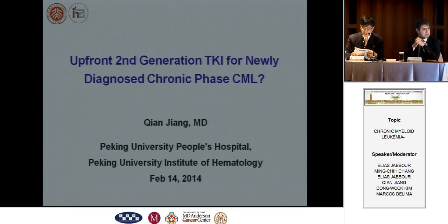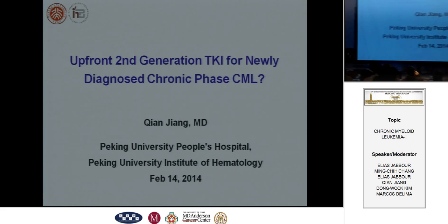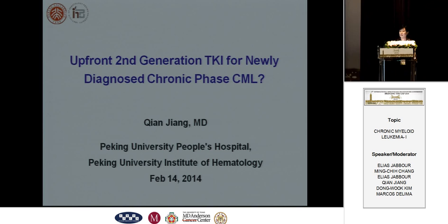Professor Zhang, please. Thank you, and good afternoon everyone. It's my pleasure to introduce this topic: the second-generation TKI as the first-line therapy for newly diagnosed CML.